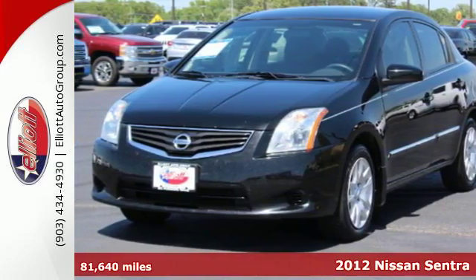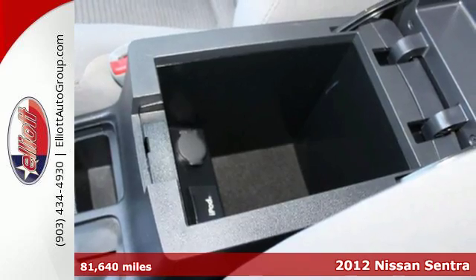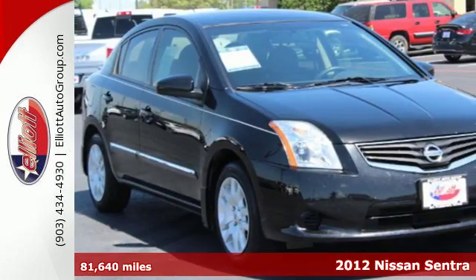It's a 2012 Nissan Sentra. This affordable sporty compact sedan comes with features that will make driving easier for you and your passengers.